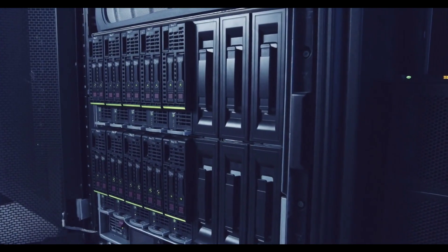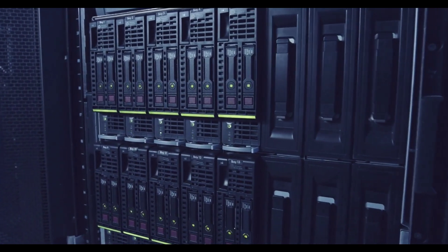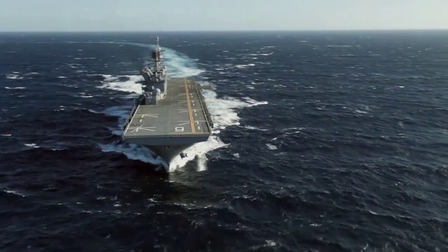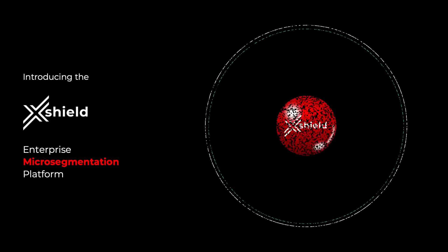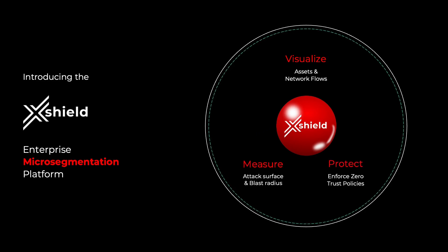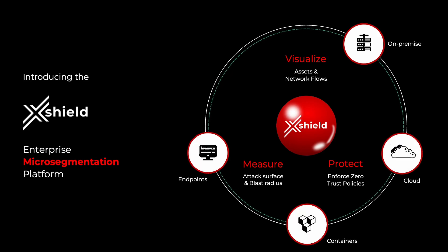At ColorTokens, we understand that zero-trust micro-segmentation must support the internal IT environment as well as the extended operational attack surface. That is why ColorTokens developed the XSHIELD Enterprise micro-segmentation platform. XSHIELD empowers organizations to prevent initial compromises from escalating into damaging crises. It is also the only micro-segmentation solution that covers all types of devices and environments, from laptops to containers and IT to OT environments.